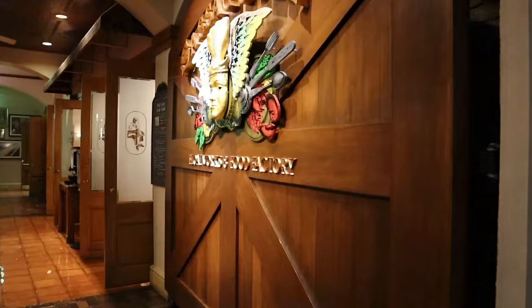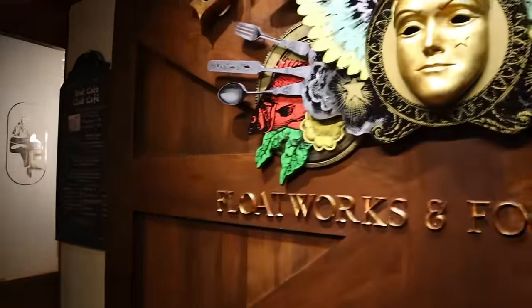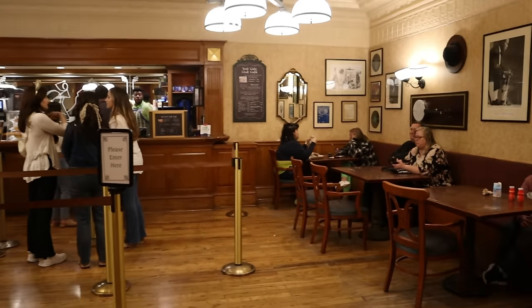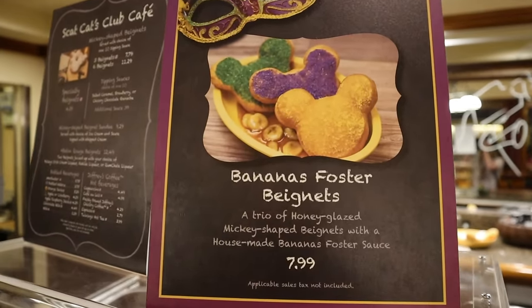Now we are heading back to Scat Cat Club. They actually have some beignets in honor of Mardi Gras that I've not tried and I want to try, so let's head back towards the front. You order the beignets and then you park yourself off to the side and wait for them. My friend Kristen did try these and she was a little disappointed in them, but that was a few weeks ago and things could have changed since then. I'm excited to give these a try for the first time.